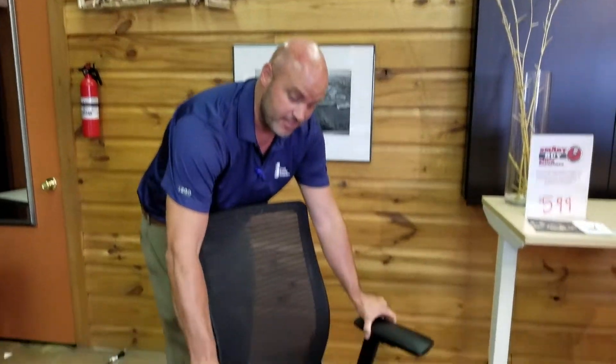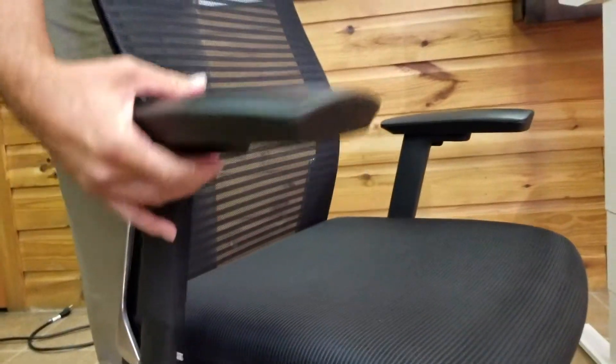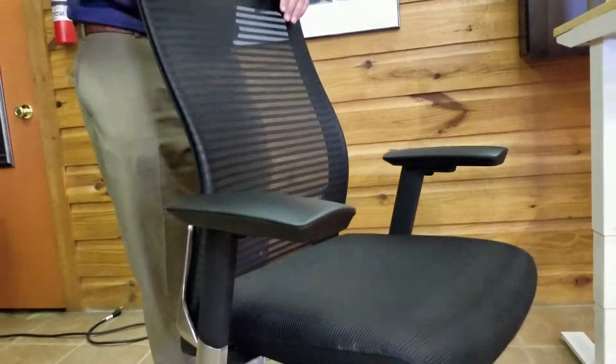One thing I also failed to mention: full articulating arms that actually telescope forward and backwards, as well as height adjustability, all come standard.